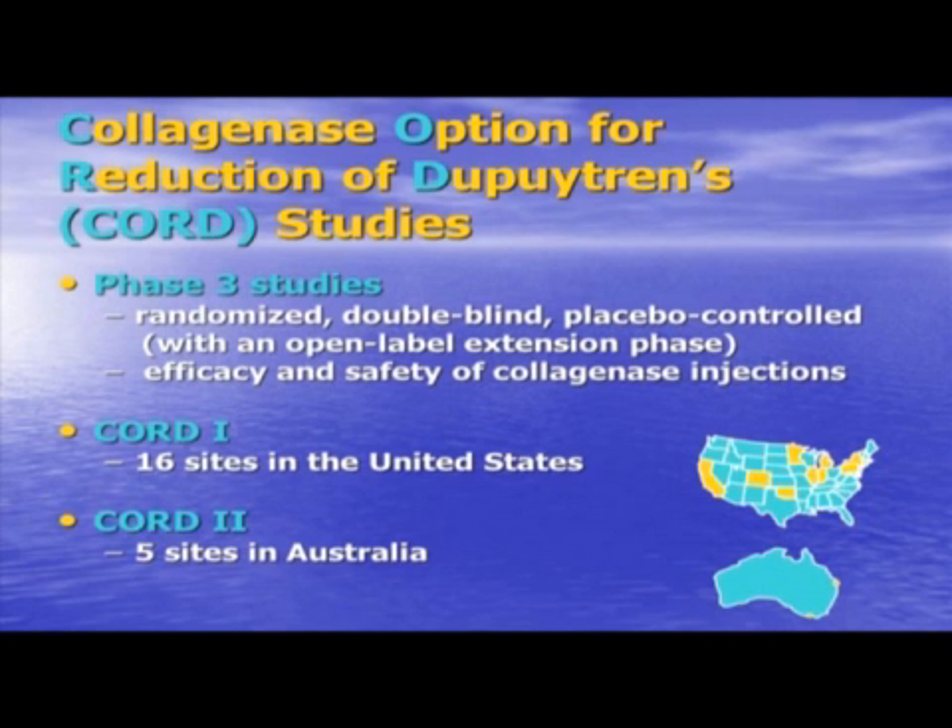The present FDA-regulated study is phase three, termed the Collagenase Option for Reduction of Dupuytren's, or Chord study. It's randomized, double-blind, placebo-controlled, and with an open-label extension, meaning patients can go further with known drug. It's designed to investigate the efficacy and safety of the injection in a much larger patient population. Sixteen centers participated across the United States.